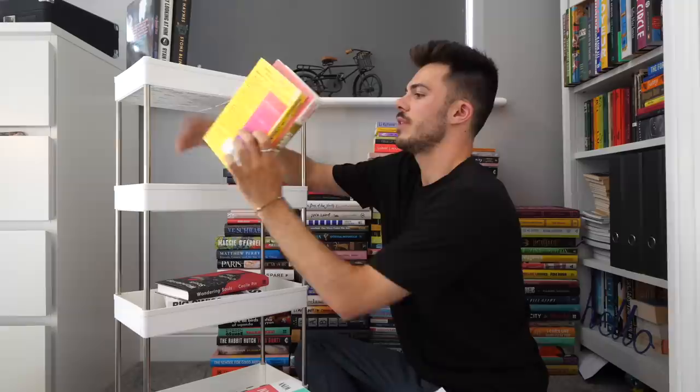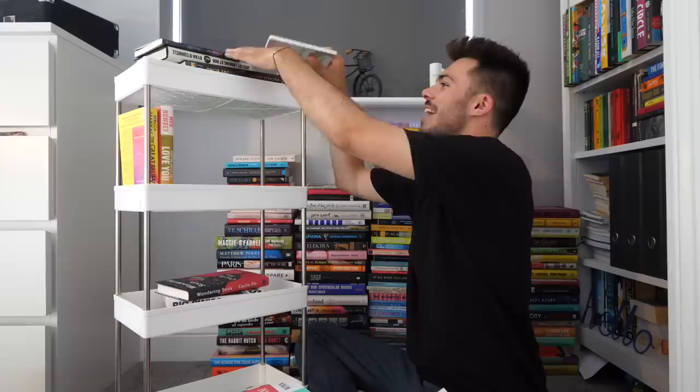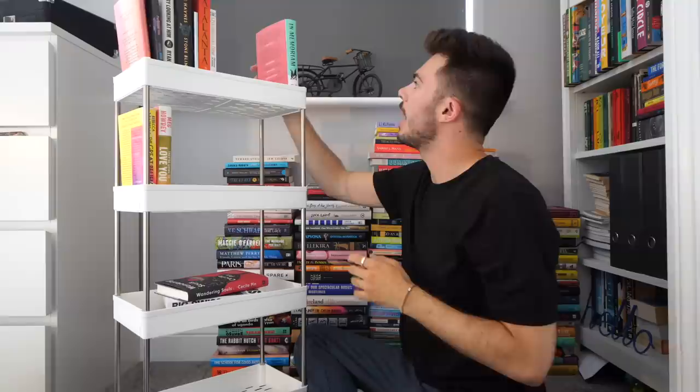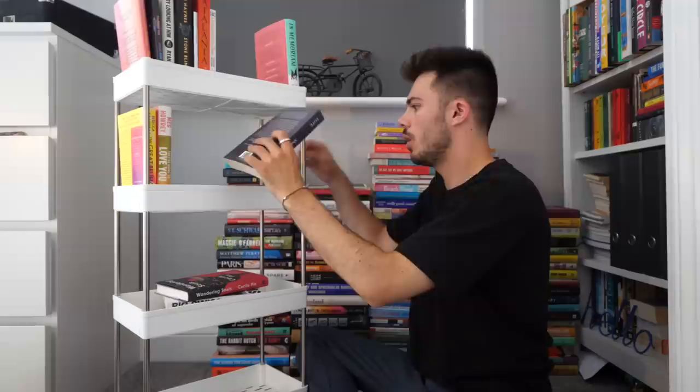These are the books that I've started and would love to finish. Time Shelter I really want to read — I think I might actually be going to Bulgaria, because my best friend lives there. To bring this with me would be so cool because it's the first Bulgarian winner of the International Booker Prize. This one is number one — how could I forget? The problem is I do keep forgetting, and that is precisely how I've ended up in this predicament.